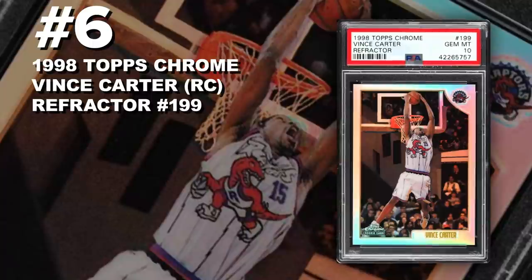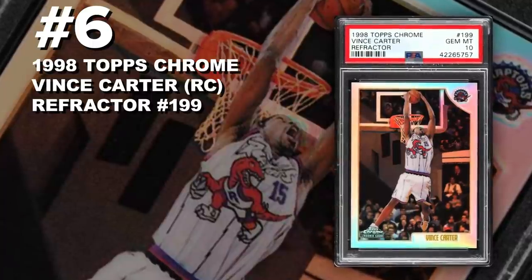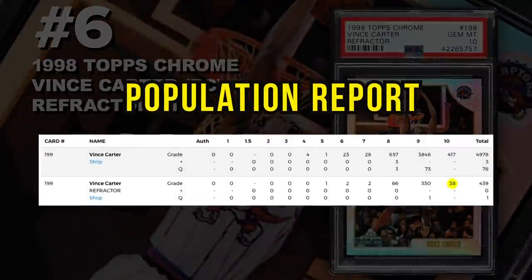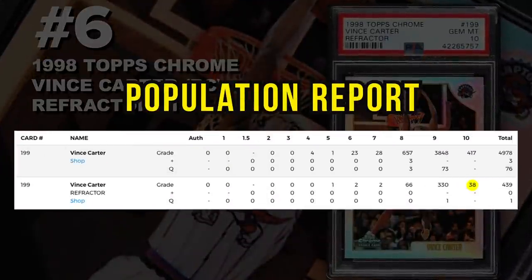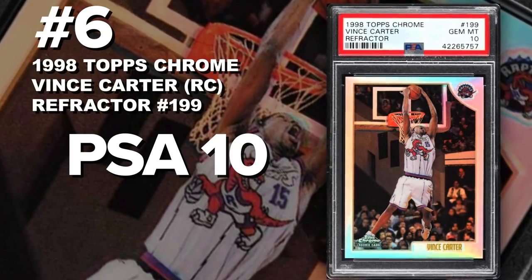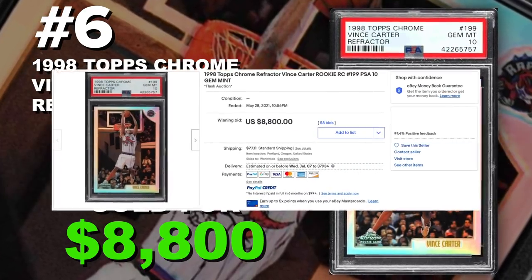Coming in at number 6 is the 1998 Topps Chrome Vince Carter Rookie Card Refractor number 199, graded PSA 10, Gem Mint Condition. Current population of only 38 with just 440 submitted to PSA so far. Sold at auction on May 28th for $8,800. Vince Carter was one of the most prolific dunkers of all time. If you grew up in the 90s you know how hyped Vince Carter was, and I think a lot of the demand is just true, pure fans wanting to collect his cards.